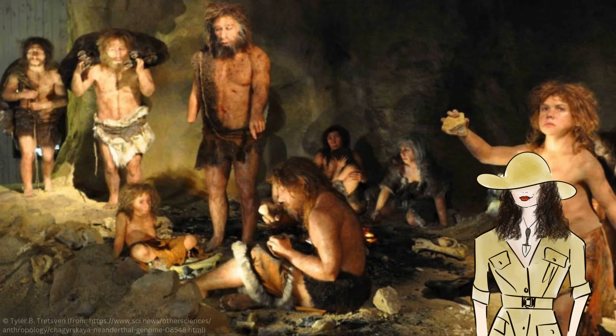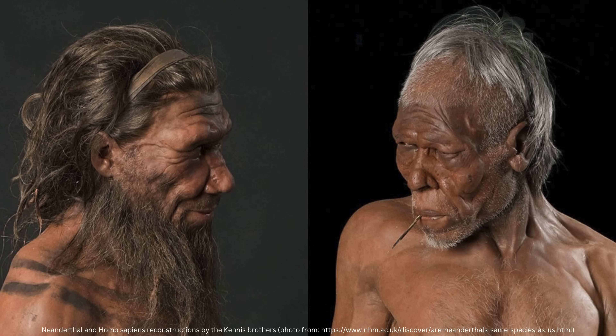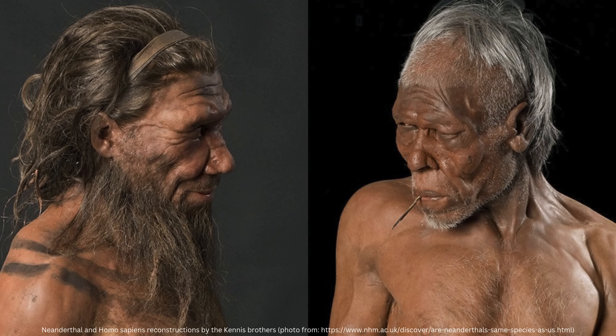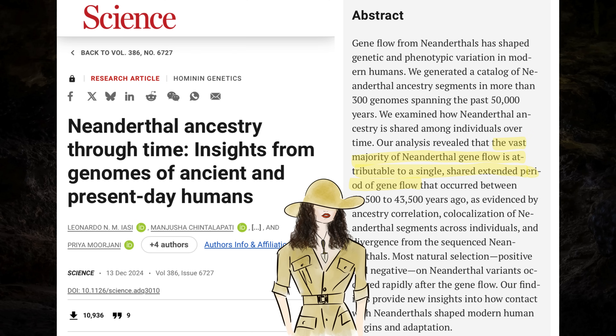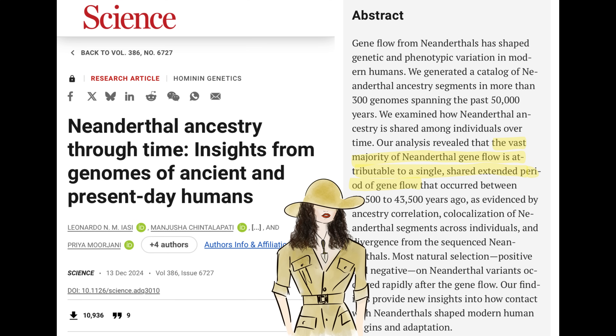Now for the coolest part: Neanderthal DNA. Shortly after the out-of-Africa migration, humans interbred with Neanderthals, and this has left a genetic impact down to the present day. All non-sub-Saharan African populations — and even sub-Saharan Africans who harbor some Eurasian ancestry — have a little bit of Neanderthal DNA. Current research suggests this Neanderthal DNA largely comes from one major admixture event. Although some ancient individuals, like the Bacho Kiro individuals from Bulgaria, had Neanderthal ancestors only a few generations before they lived, this is not the case for all ancient populations who coexisted with Neanderthals.